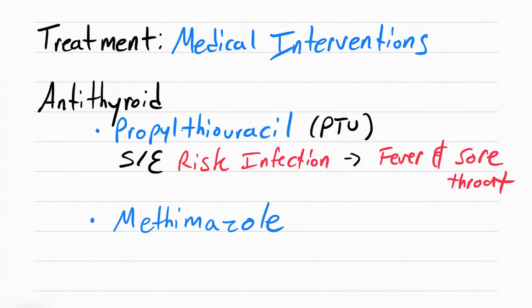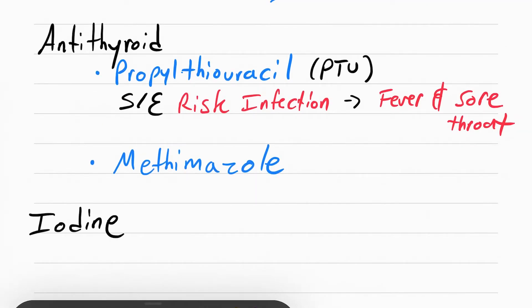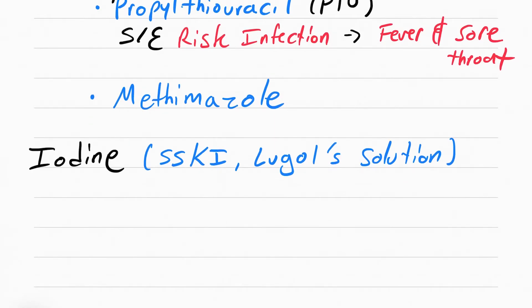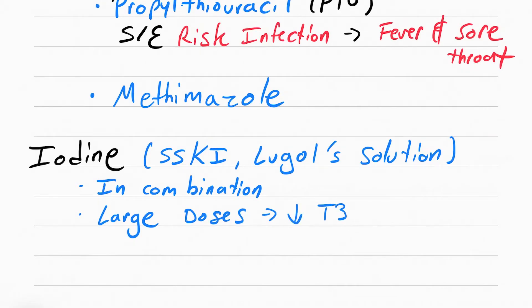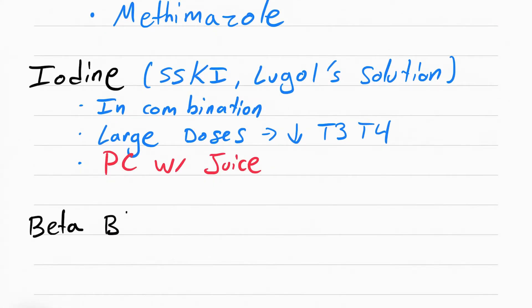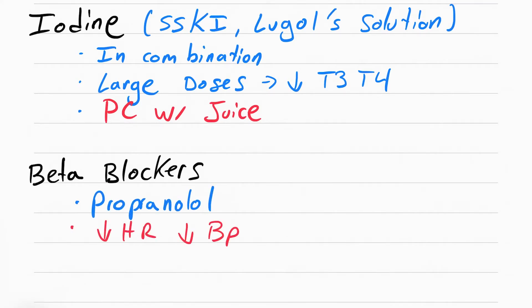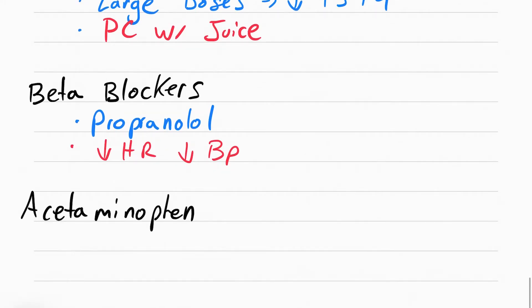Another antithyroid drug is methimazole. Iodine — also known as SSKI (Saturated Solution of Potassium Iodide) or Lugol's Solution — is also used to lower thyroid hormones. It's usually used in combination with antithyroid drugs, and in large doses it will reduce the hormones. Make sure the patient takes it after meals with juice. Beta blockers, like propranolol, can also be given to lower the sympathetic nervous system response, reducing heart rate and blood pressure. Acetaminophen and cooling blankets are given to reduce the fever.